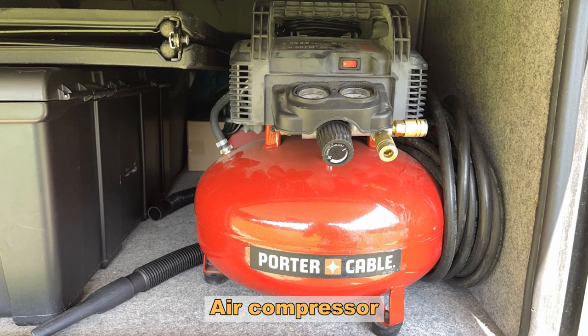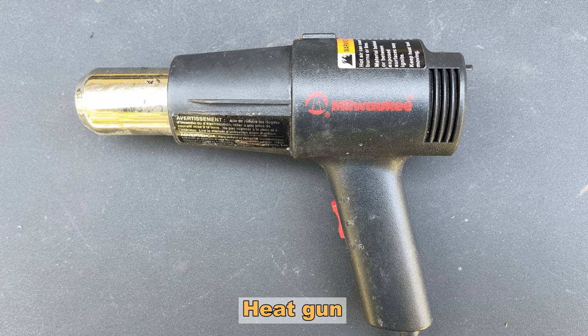Number six on the list is an air compressor. A lot of RVers have this already for their tires, which is good. But it's not a bad idea to think about having a larger air compressor — it works for tires but you can also use it for cleaning up an area with compressed air or running air tools as well. Number seven on this list is a heat gun, and you won't believe how often you'll use one around an RV. It comes in handy when something has adhesive behind it and you need to get it up — you heat it and the adhesive loosens so you can remove it.